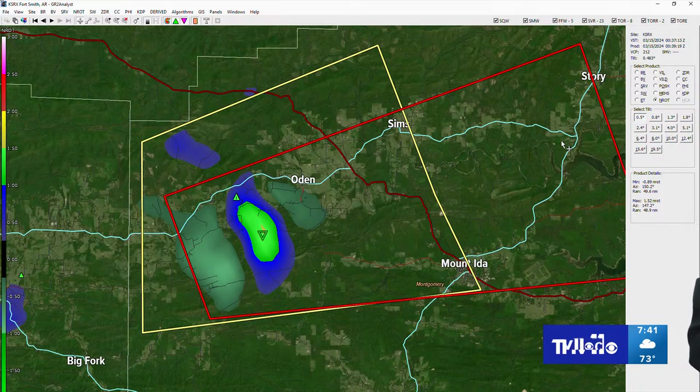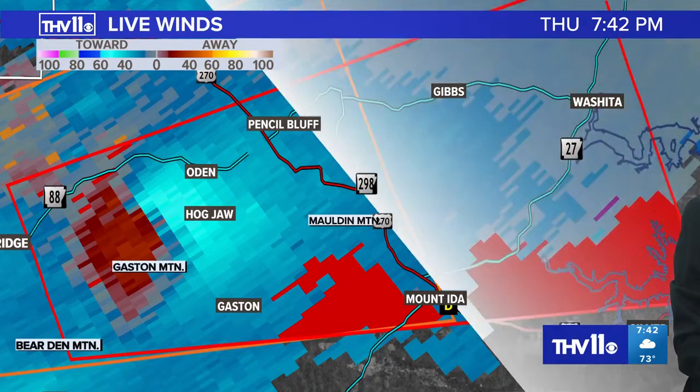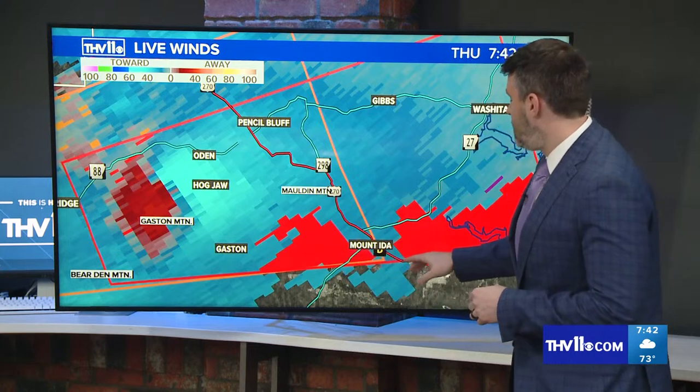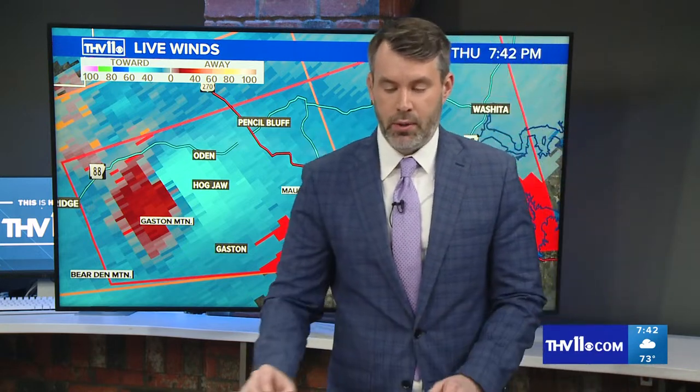...right along Highway 298, Highway 270 towards Mount Ida, and also Ouachita — you want to go ahead and take your tornado precautions. This is a more significant rotation, probably the most significant we've seen so far from this event this evening. Let's go back to Max 1, which highlights more communities in the path. There you see Gaston Mountain, Malden Mountain. Mount Ida is just on the southern edge of this tornado warning polygon, but still respect the polygon.